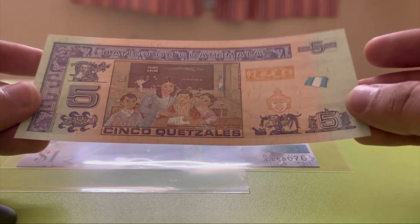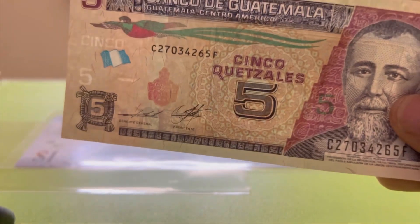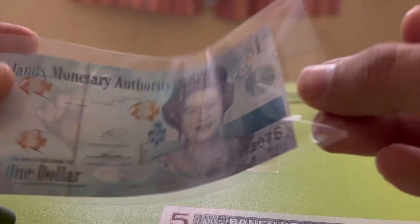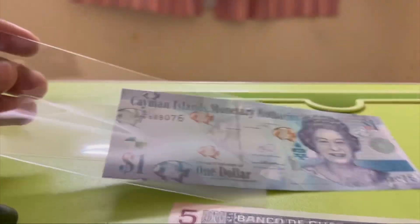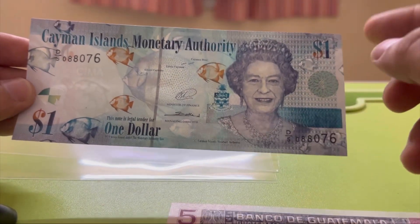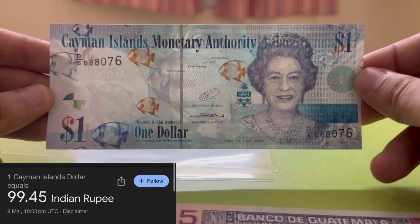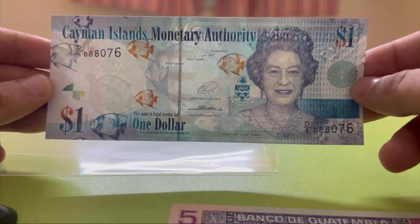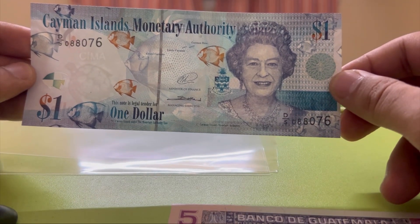After this we will see the currency of the Cayman Islands, which is the Cayman Island Dollar. This is also a rare currency and is one of the ten strongest currencies in the world. I have been searching for this currency for a very long time. You can see here this is the front side of the banknote, and this is the portrait of Elizabeth.